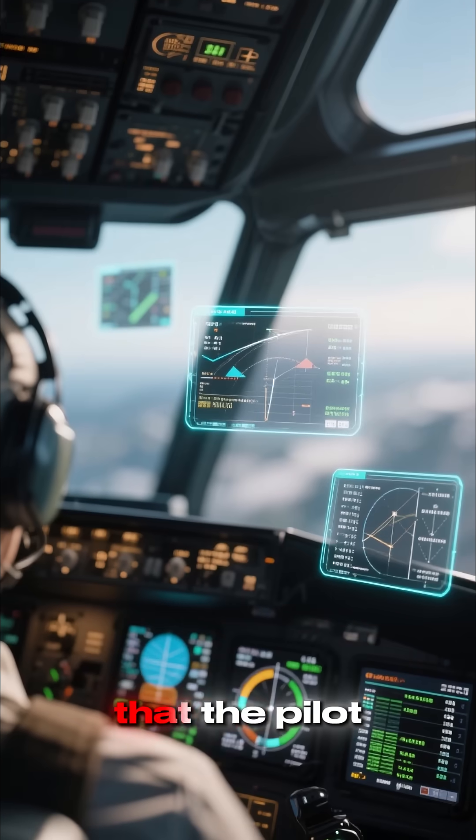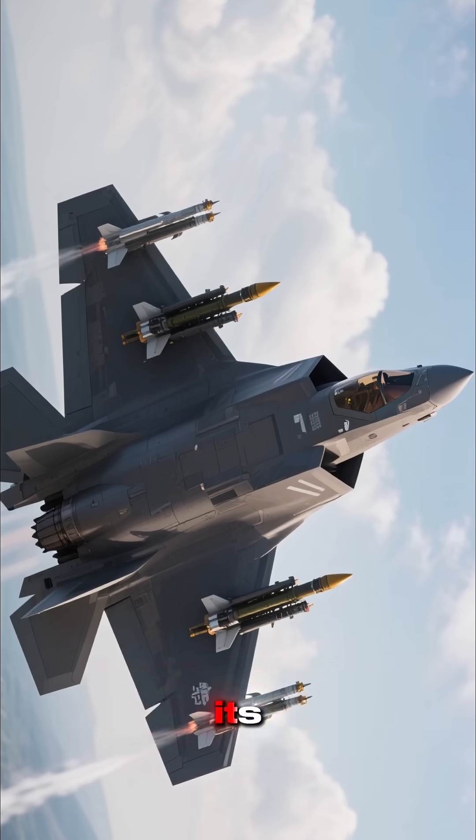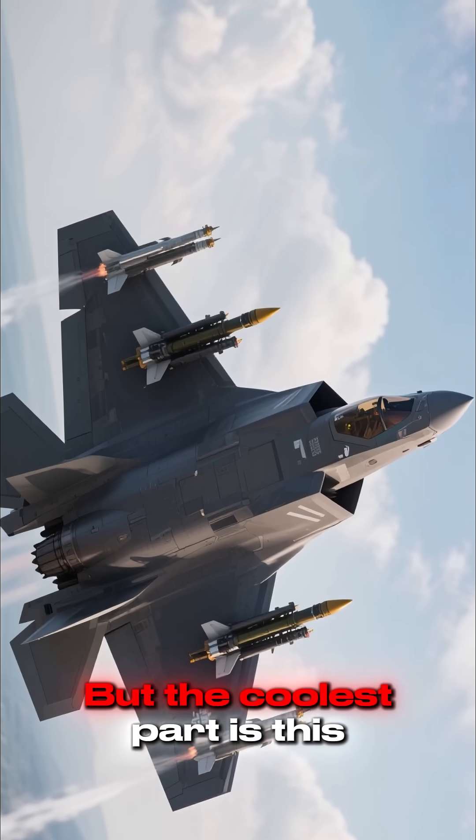These are the augmented displays that the pilot sees when flying the F-35. This is what the jet looks like with all of its weapons and stuff. But the coolest part is this.